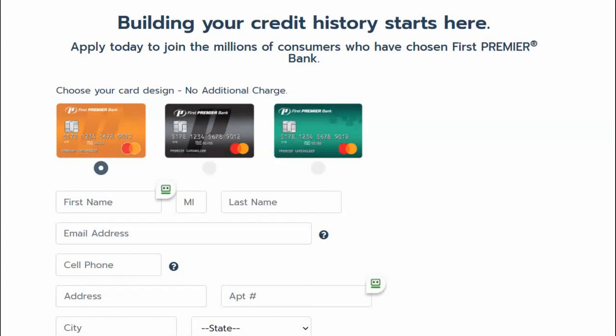Here I am at the website for First Premier Bank. I have the Gold card — now keep in mind this particular card is for those who are rebuilding credit or building credit. This is like a credit builder. I received this card and it was unsecured.